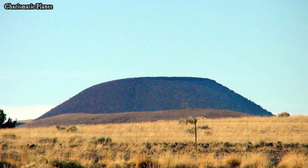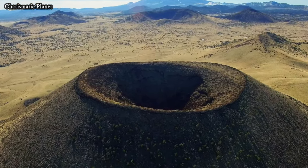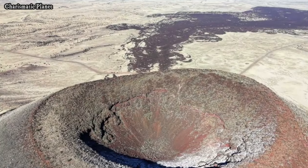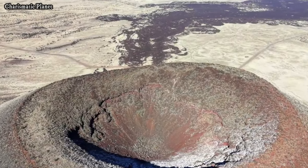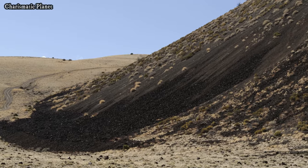The stark contrast between the dark volcanic rocks and the lighter desert terrain creates a unique and picturesque environment. Wildlife such as birds and small mammals can also be spotted in the area, adding to the charm of the visit.